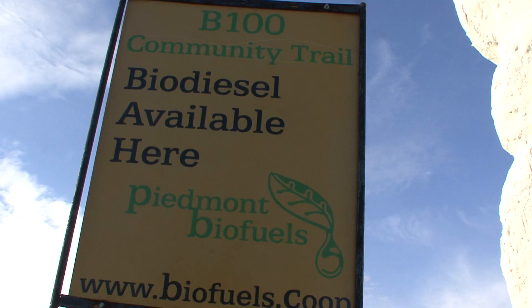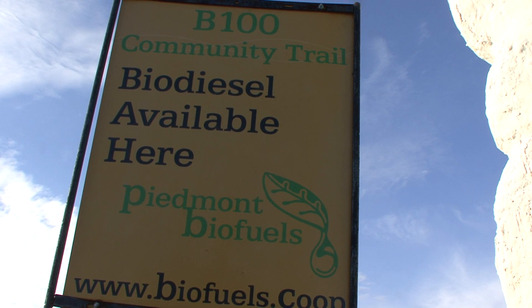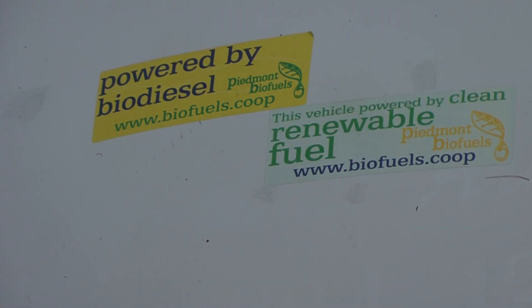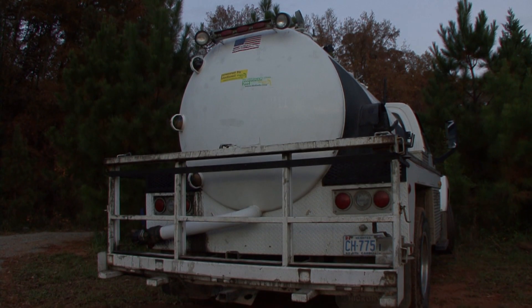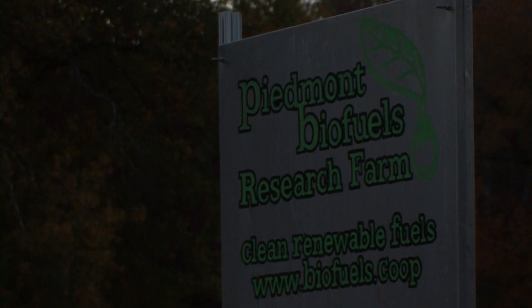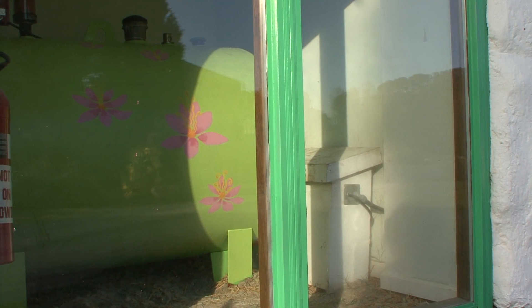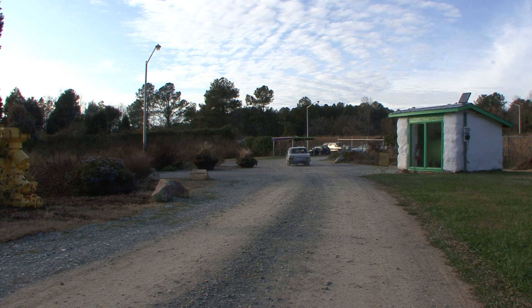We live in a world that can't sustain the species and we need to change that. This project is very mission driven and sort of powered by passion. Everyone who is on the project is here with an intense desire to change the landscape into more sustainable behaviors.